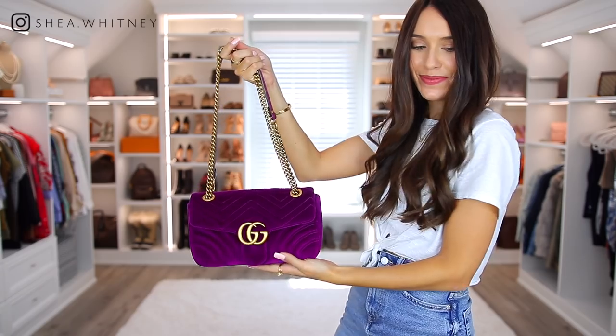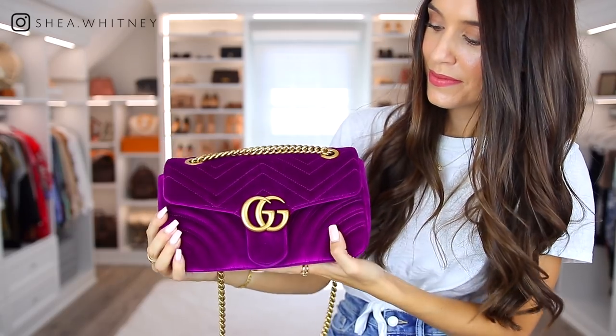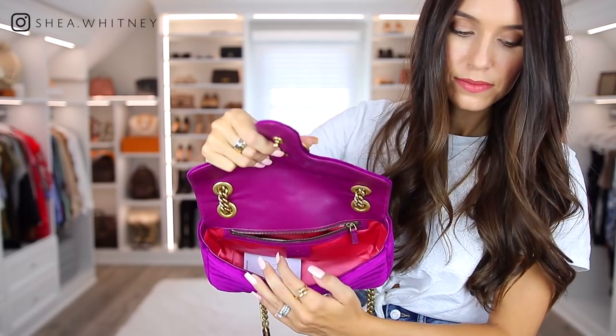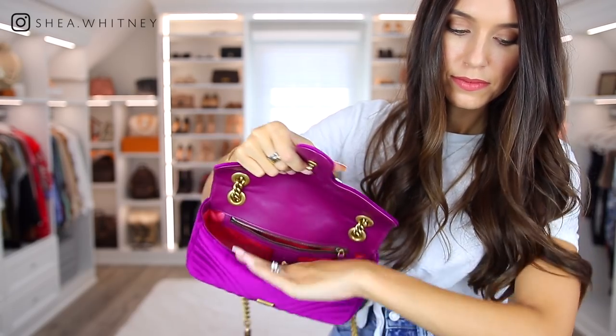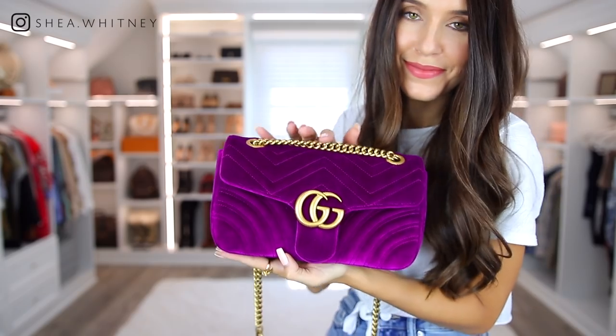Next we have a very similar bag, just in a smaller size — this is the Gucci Marmont purple velvet bag. I love it because of the unique color; it really stands out in such a good way and I seriously get compliments every single time I wear it. It does hold a decent amount, less than the larger size but still good. I really haven't had any problems with the velvet material at all, and this is definitely up there with one of my favorite bags.